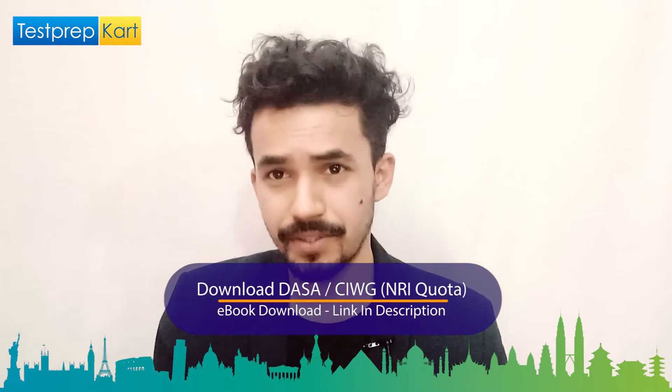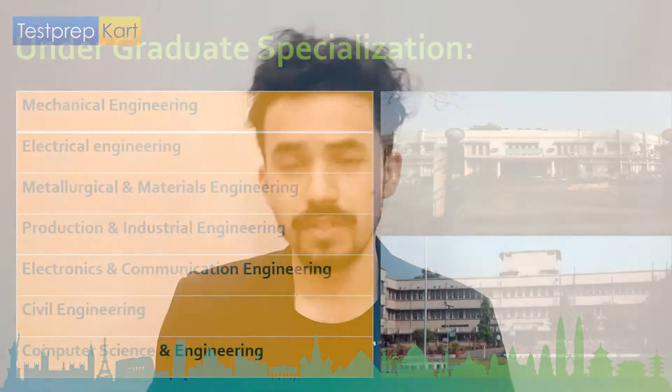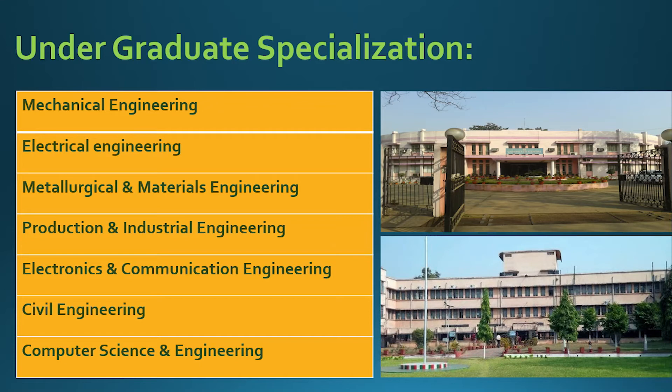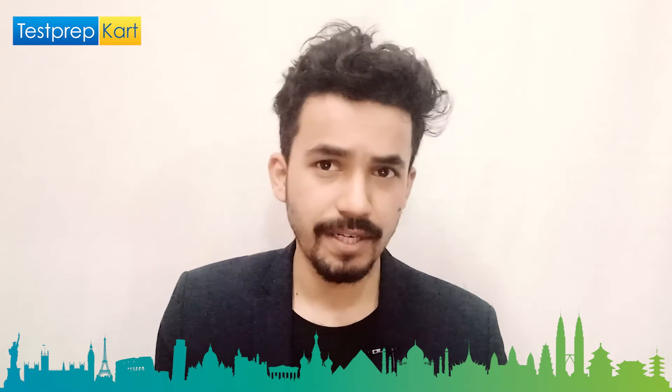Let's discuss the specializations. In B.Tech Honours, there are seven specializations: mechanical, electrical, metallurgical and material, production and industrial, electronics and communication, civil, and finally computer science and engineering — a total of seven specializations in B.Tech Honours.